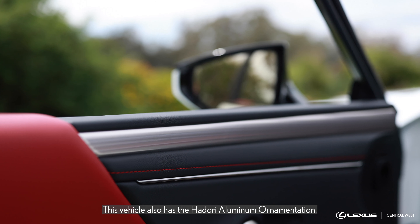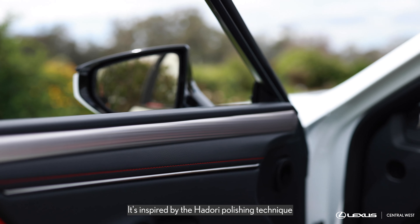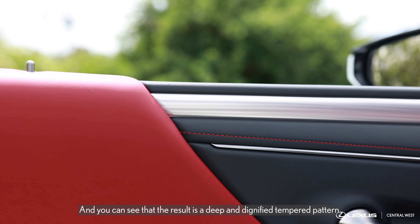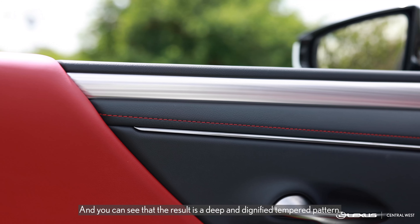This vehicle also has the Hidori aluminum ornamentation. It's inspired by the Hidori polishing technique traditionally used on the Japanese katana, and you can see that the result is a deep and dignified temper pattern.